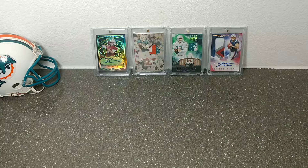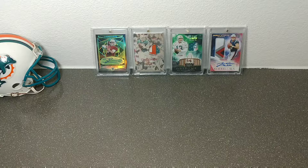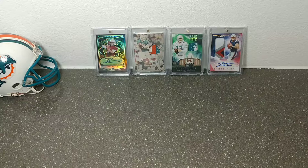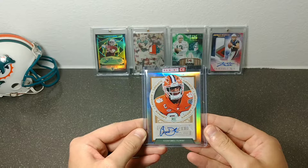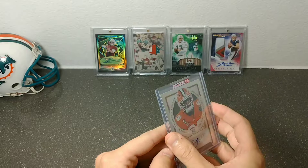This first one is from Panini — I believe this is the replacement card from Legacy. I was missing an auto, I reached out to them, and they actually came through. It is a Clinton Farrell prism sticker auto — not too bad. It's a rookie auto, first-round draft pick, so you can't be too upset about that.